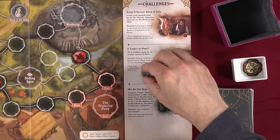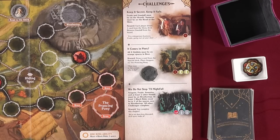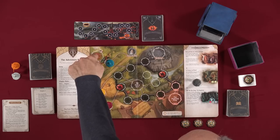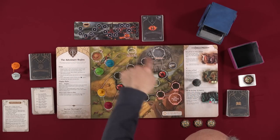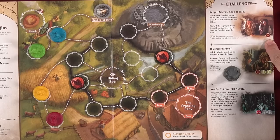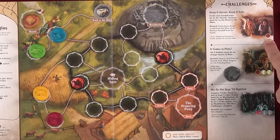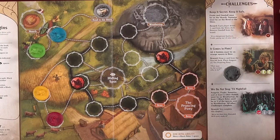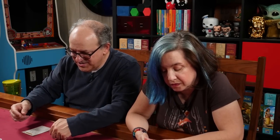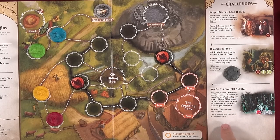The challenges: in this chapter we have three. The first challenge is 'Keep It Secret, Keep It Safe.' The requirement is that Frodo and Gandalf must be on the hearth, and Samwise must be on the road to the Shire. You also must discard an insight card — or a One Ring card, which causes corruption. The reward is each player draws one card from the story deck and Gandalf is removed from the board. We must complete all three challenges to finish the chapter.